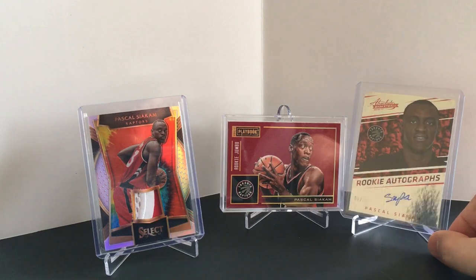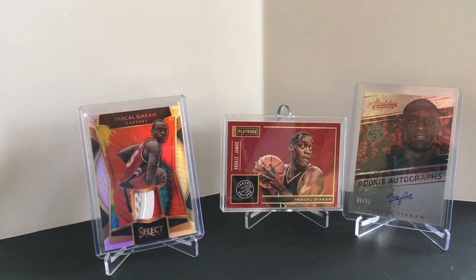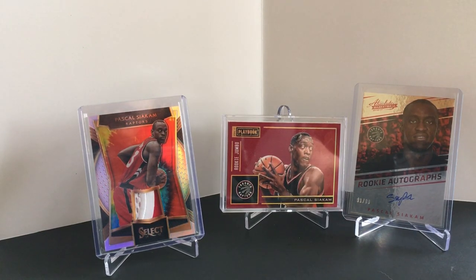This is my Pascal Siakam collection. We're right in the middle of the NBA playoffs and this is when players really start to pop and you notice their prices go up. Derek White's had a good series against the Nuggets and his stuff is slowly on the rise. Lillard just had a big game and a big series against Westbrook and his stuff has taken off. Another player I've been big on all season is Pascal Siakam.